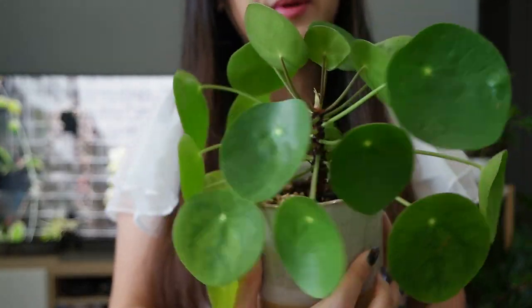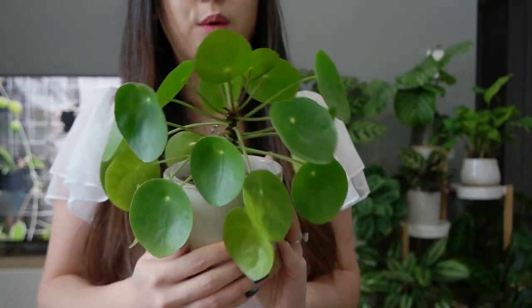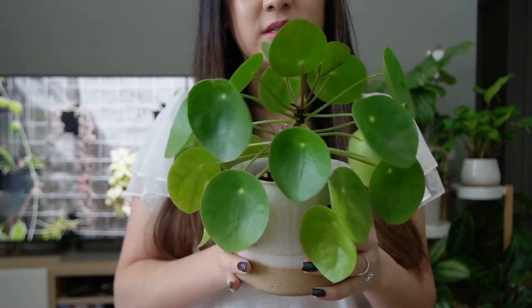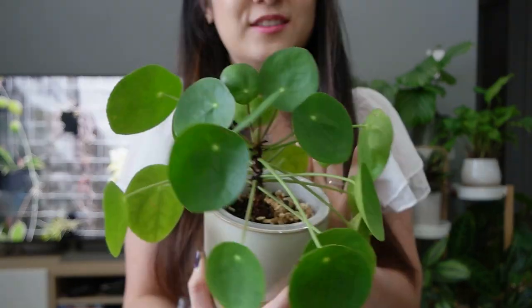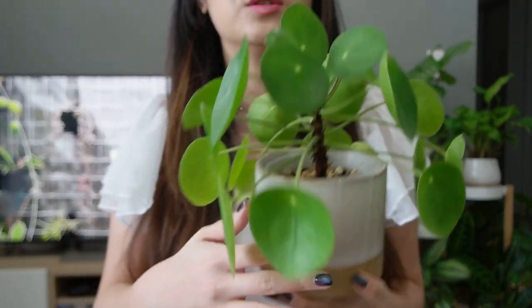The first plant on this list is the Pilea peperomioides. This was a super popular plant back in 2018 to 2019 — I believe this is the plant that kind of sparked the whole interest in houseplant collecting back then. It goes by many names: the Chinese money plant or the friendship plant, because it puts out pups that can be very easily propagated and shared amongst friends, which I have done — I've taken so many pups off this mother plant.